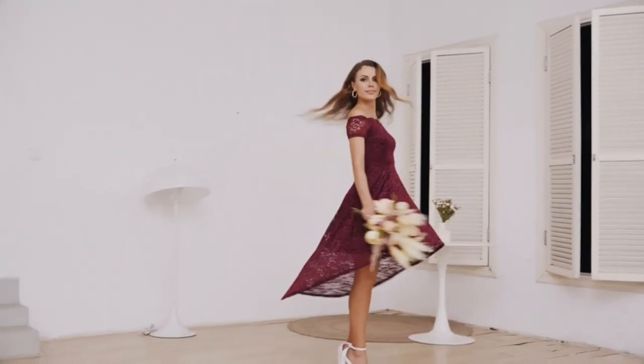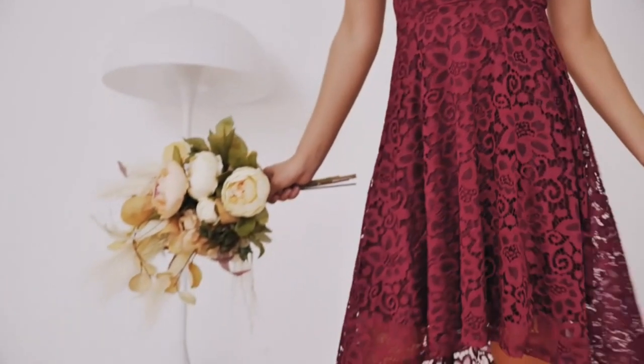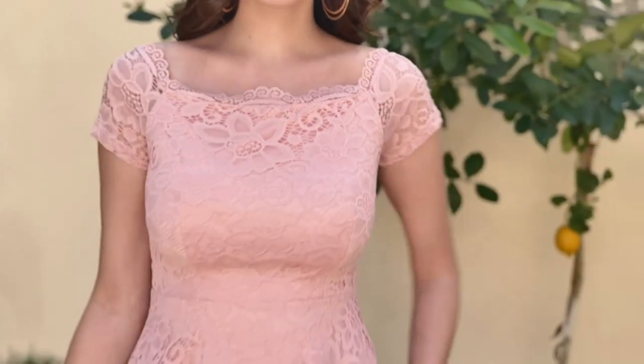The Dress-a-Star lace cocktail dress undoubtedly claims its throne as the best off-shoulder design in the world of fashion. This dress encapsulates timeless beauty and contemporary charm in a single ensemble.